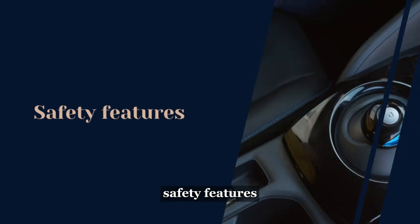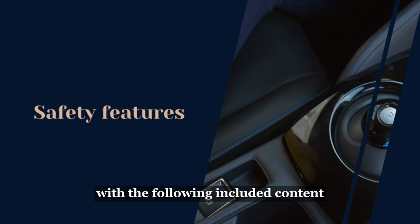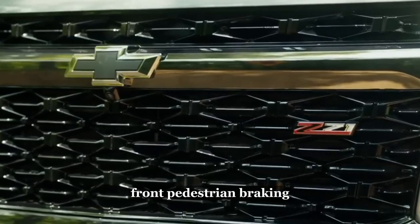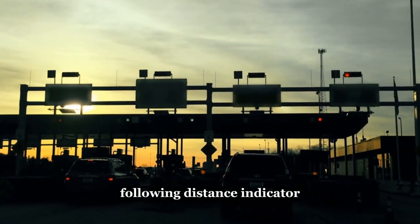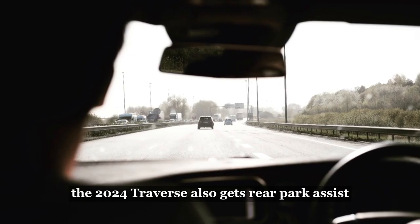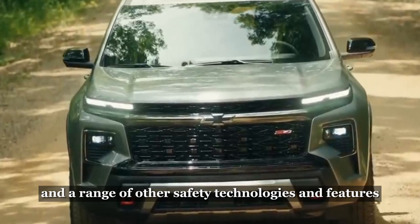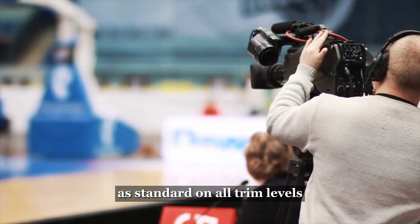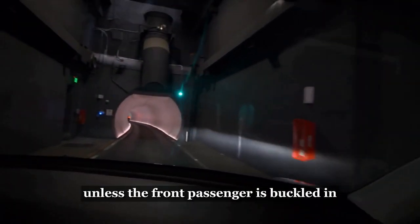Safety Features. The third-generation crossover is also equipped as standard with the Chevy Safety Assist package, which includes: Automatic Emergency Braking, Front Pedestrian Braking, Lane Keep Assist with Lane Departure Warning, Following Distance Indicator, Forward Collision Alert, and IntelliBeam. The 2024 Traverse also gets rear park assist and a range of other safety technologies. GM includes an updated version of its buckle-to-drive feature as standard on all trim levels, which prevents the vehicle from driving unless the front passenger is buckled in.